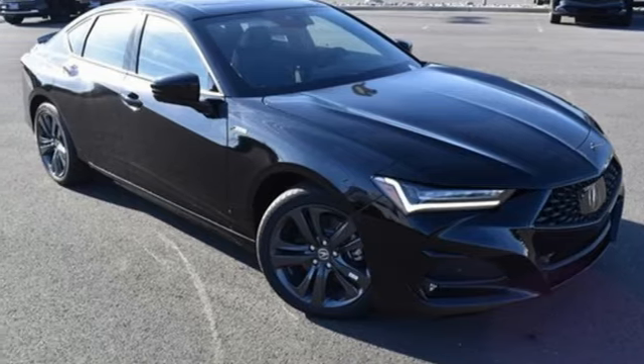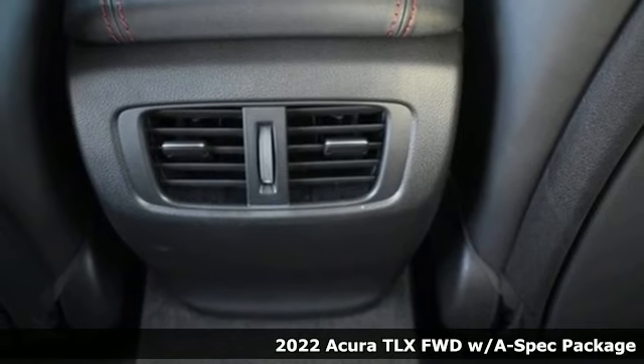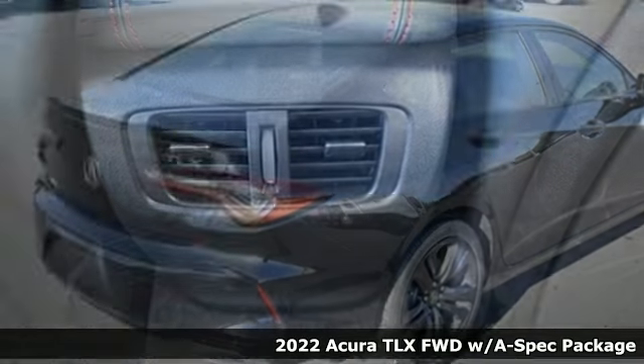It's a new 2022 Acura TLX. Yes, this TLX is nice to look at, and it's even better to drive.